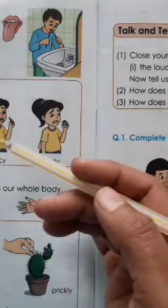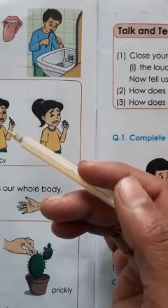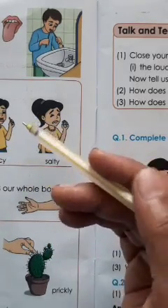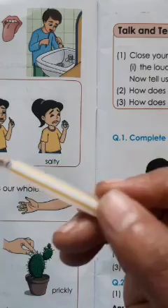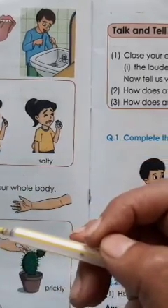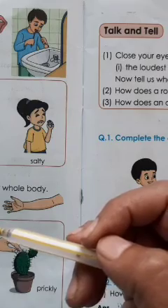Tongue tastes all food items and tongue helps us to talk clearly. Understood, kids?